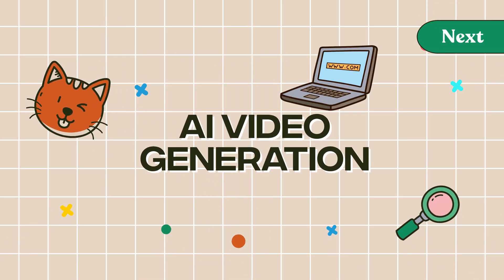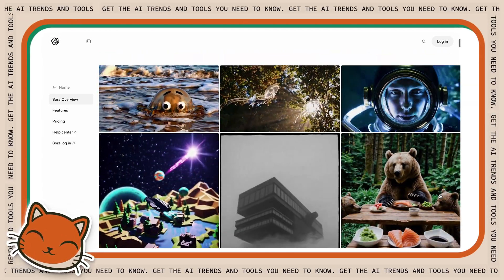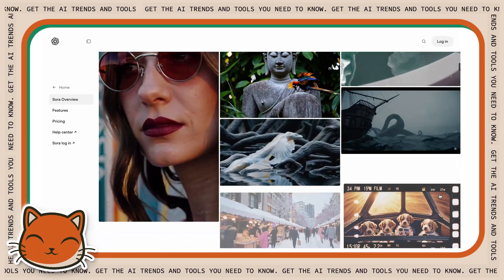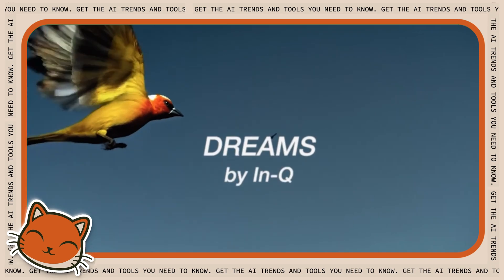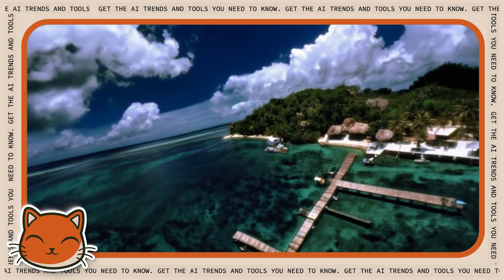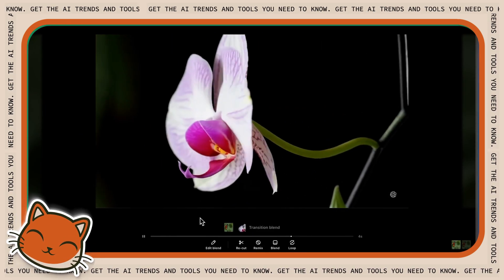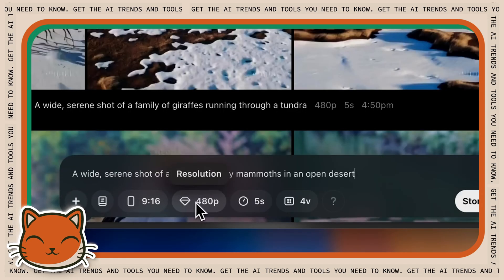Next up is video generators. Remember when AI video was just a series of glitchy, nightmare-inducing frames? We've come a long way. OpenAI's Sora went from 'we're working on it' to 'holy cow, that's incredible' in record time. Launched in December, it's now available to ChatGPT Plus and Pro subscribers. What sets Sora apart is how it understands physics and motion — earlier AI video tools would give people six fingers and cars that move like they're underwater. The platform has killer features like Blend, which lets you mash up two scenes, endless loops for perfectly repeating clips, and different resolution options depending on your subscription. You'll need a $20-a-month Plus subscription or the $200-a-month Pro subscription to use it.